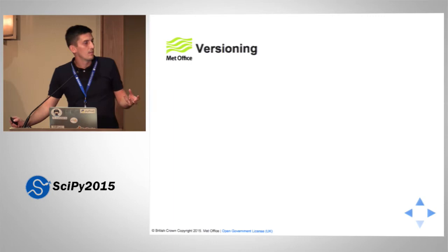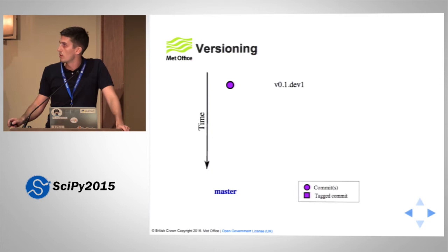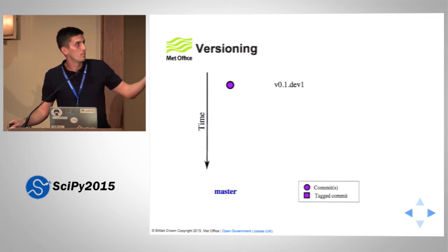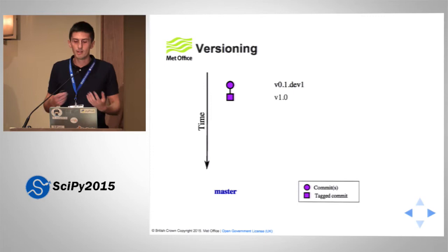On versioning — suppose we have a repository and we start with a single commit. We want to version each point of our repository. We might start with 0.1.dev1, meaning we are in the development cycle of release 0.1. As we add commits, that number increments to dev2, dev3, and so forth. When we're finally happy, we can tag that — maybe at 0.1 or, if we're really happy, 1.0. We carry on and add more commits. The first commit after tagging would be 1.1.dev1, incrementing as we add more commits. Eventually we tag again, maybe calling it 2.0.